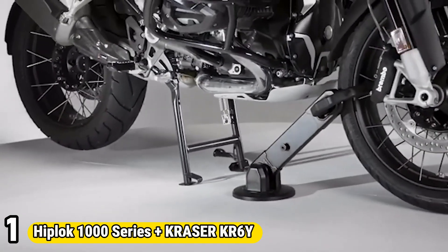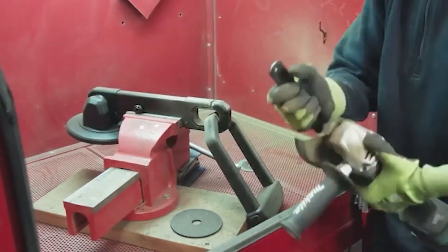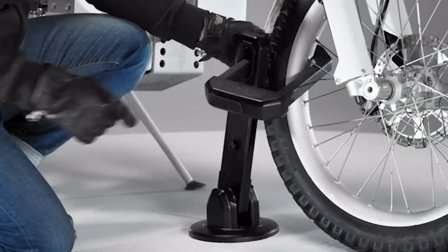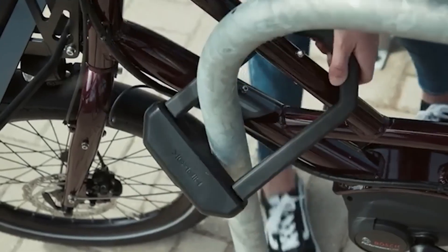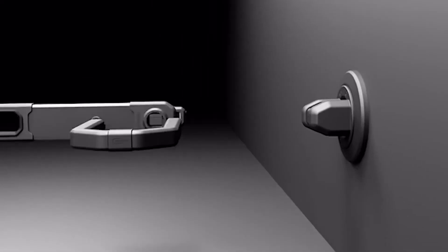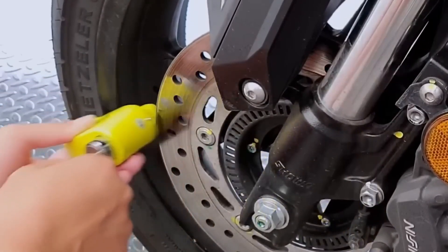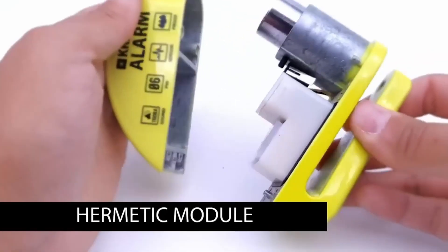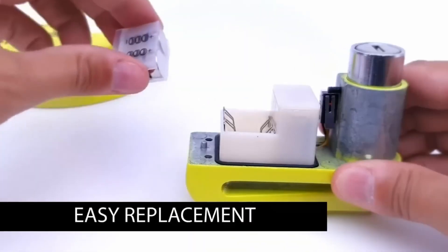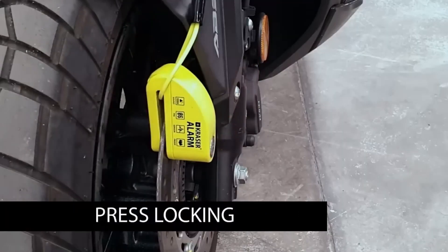Number 1: Hiplock 1000 Series Plus Craser KR6Y. The Hiplock 1000 Series combines robust security with convenient portability, ideal for urban cyclists seeking top-notch protection for their bikes. With a hardened steel chain and a reliable lock mechanism, it offers formidable resistance against theft attempts. Its compact design allows for easy transport when not in use, fitting snugly around the waist or over the shoulder. Paired with the Craser KR6Y, a cutting-edge bike alarm system, it forms a formidable defense against theft.